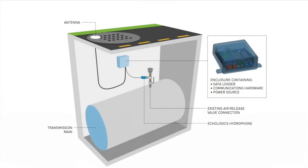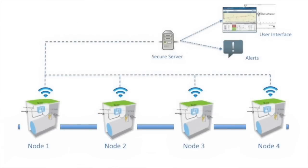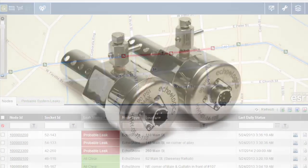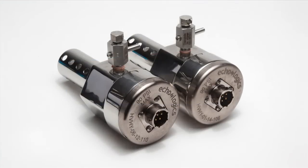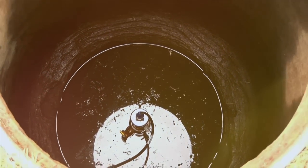Its leak detection capabilities are based on next-generation Leak Finder RT technology and advanced proprietary algorithms. A hydrophone is installed in the takeoff port of an air release valve in an access chamber along the length of the area monitored.